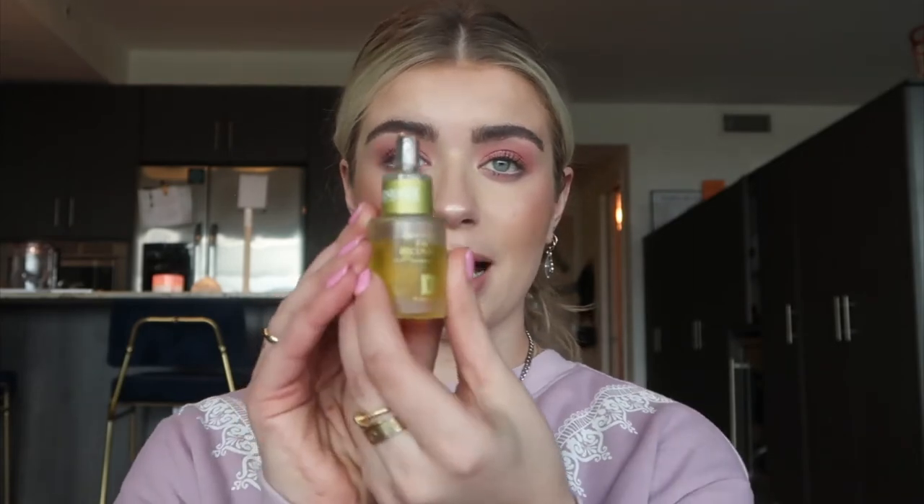The second thing is this facial recovery oil by Eminence. I go to an esthetician here in Scottsdale named Britney White — I've been going to her for three or four years and she is the best esthetician I've ever met. I'm going to link her Instagram down below. She recently introduced this into my skincare routine. It's a facial recovery oil — sometimes I'll mix it into my moisturizer at night, or if I have any breakouts I put it right on them and it heals them overnight.